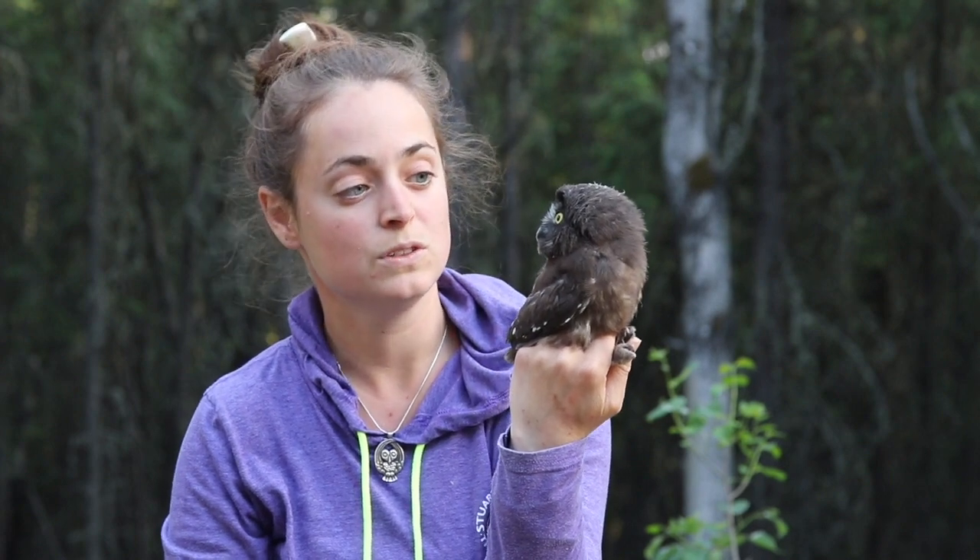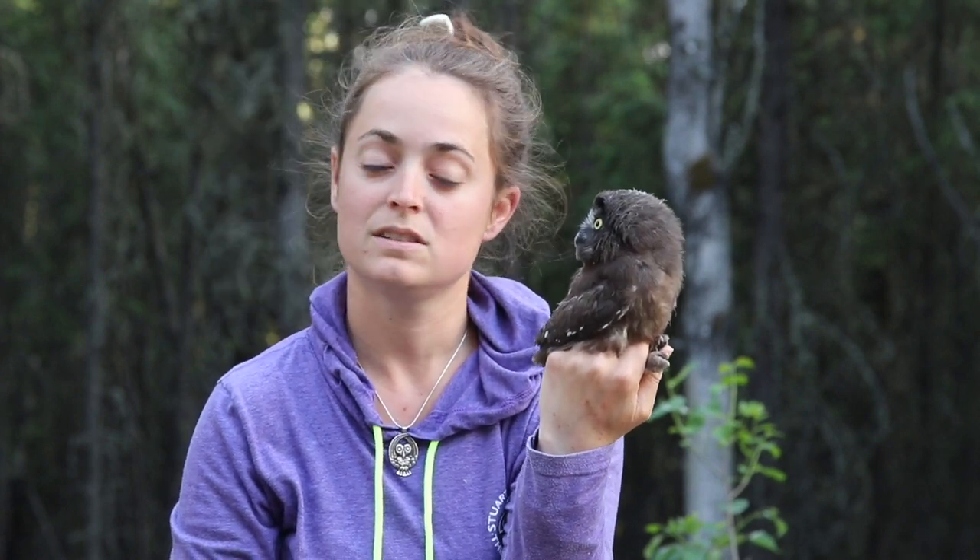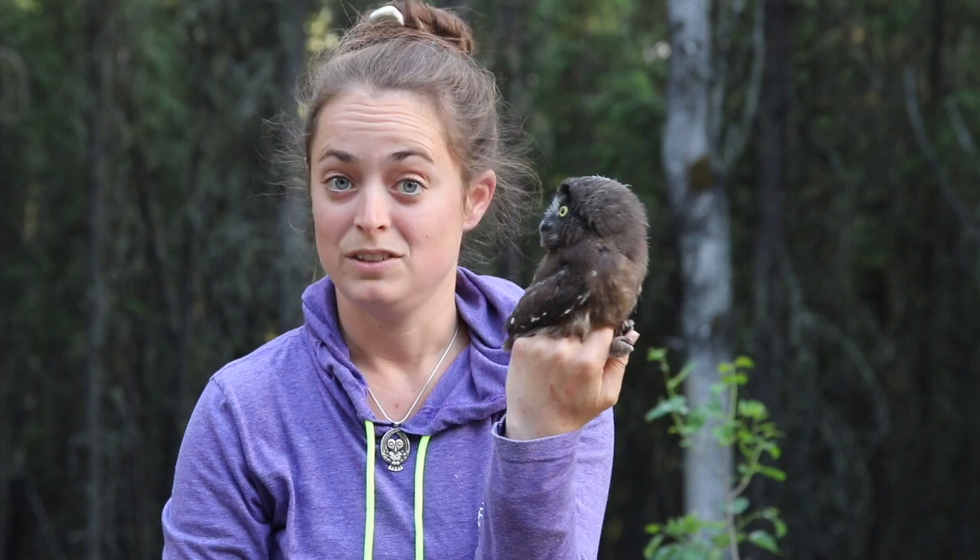Their diet consists mainly of microtine rodents — things like voles. They're also known to take insects and other birds. Tough little creature here.